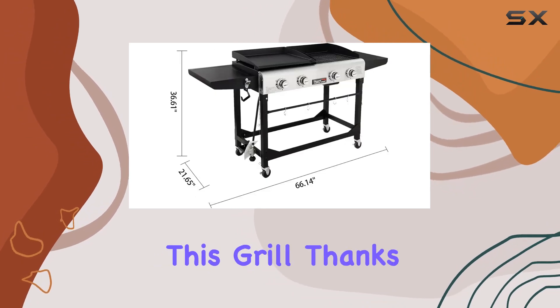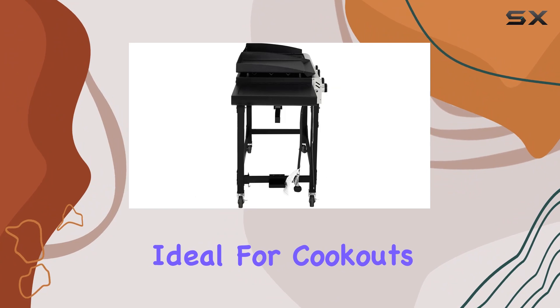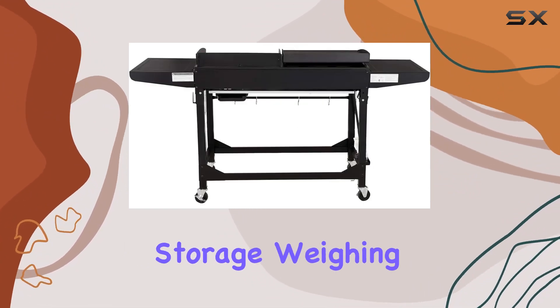Portability is key with this grill, thanks to its fold-down legs and four locking casters. Ideal for cookouts and outdoor gatherings, it offers the convenience of easy movement and compact storage.